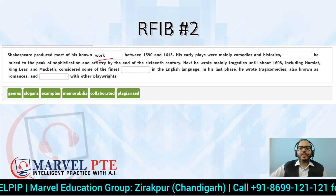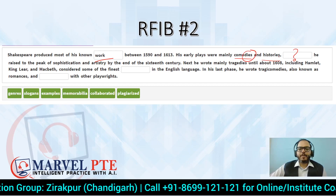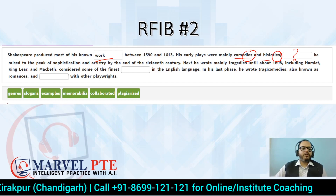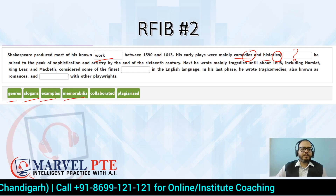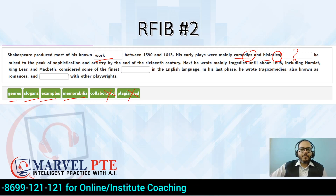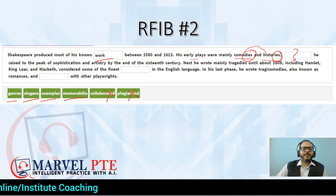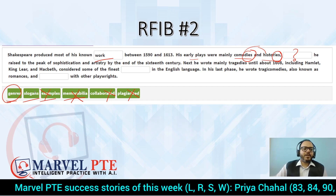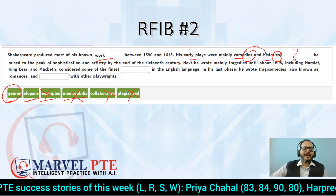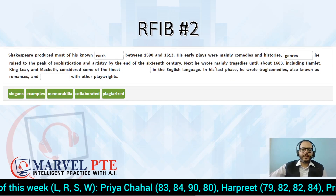Now: 'His early plays were mainly comedies and histories.' What do we fill in the next blank? From parallelism, we know plurals are running here, so the answer must be plural. Our plural options are: genres, slogans, examples, memorabilia. Now, comedies and histories — what are these? These are types of plays — categorizations. That means they are 'genres'. They are not examples, not memorabilia (trophies), not slogans. So process of elimination gives us 'genres'.